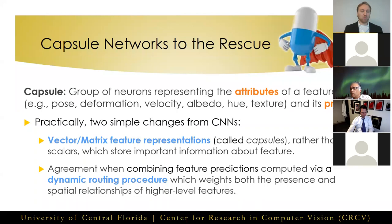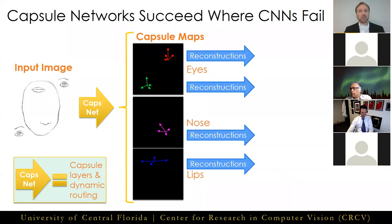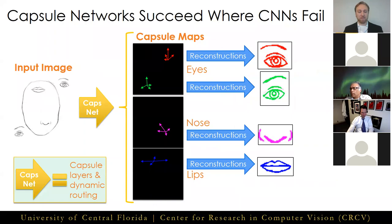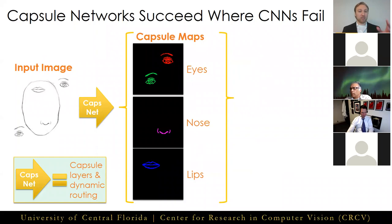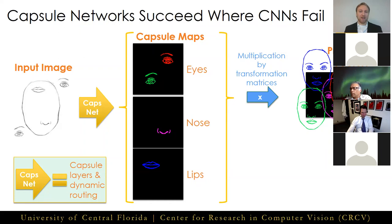We can illustrate how this solves the previously discussed problems with another quick example. If we take our same jumbled face image and input it to a capsule network, we would obtain vectors whose dimensions contain the instantiation parameters necessary to construct the features they represent. After passing these vectors — represented here by their reconstructions — to the transformation matrix for the face parent capsule, this produces a set of prediction vectors. Each child capsule is making a loud vote that a face should be present, but the pose of that face is in strong disagreement amongst the different children, shown here by the non-overlapping faces.